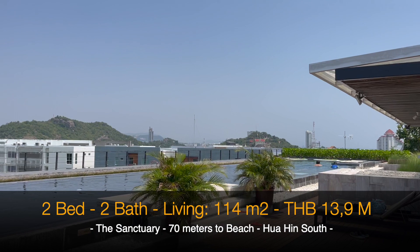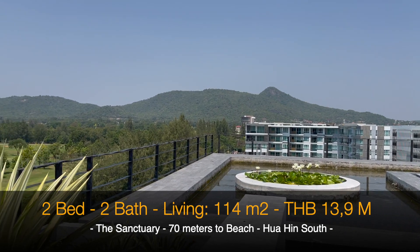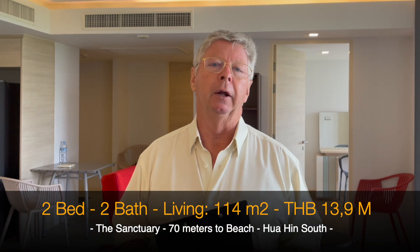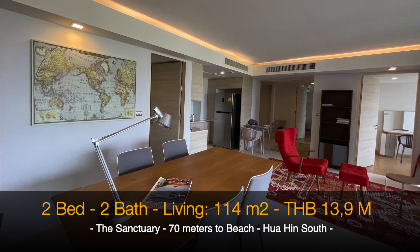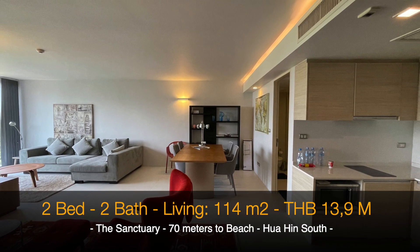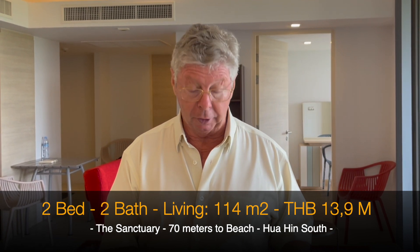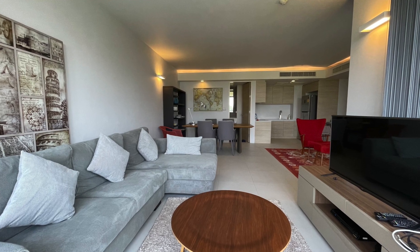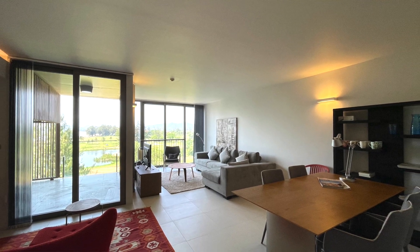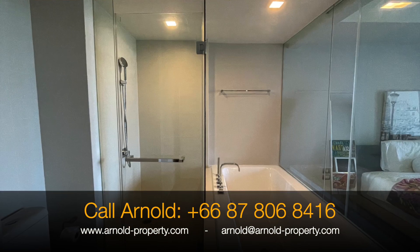What we have here is a 114 square meter condo which is fully decorated with high quality furniture. The price for this condo is 13.9 million baht, which is 120,000 baht per square meter. The maintenance fee is quite fair at 4,700 baht per month.